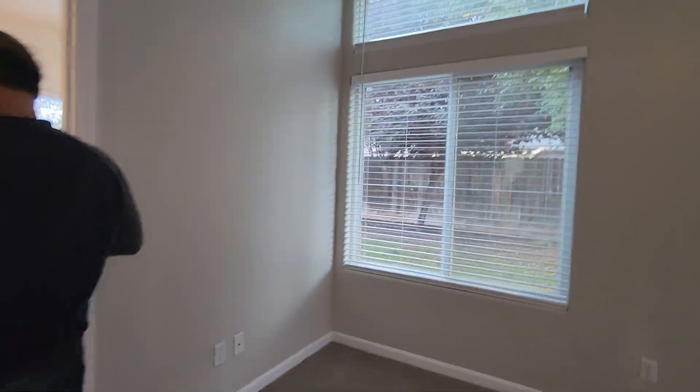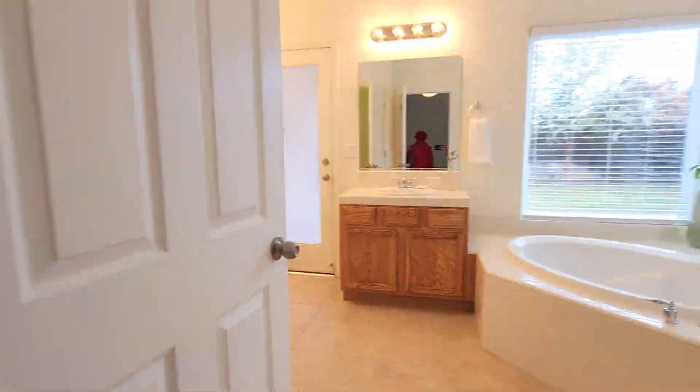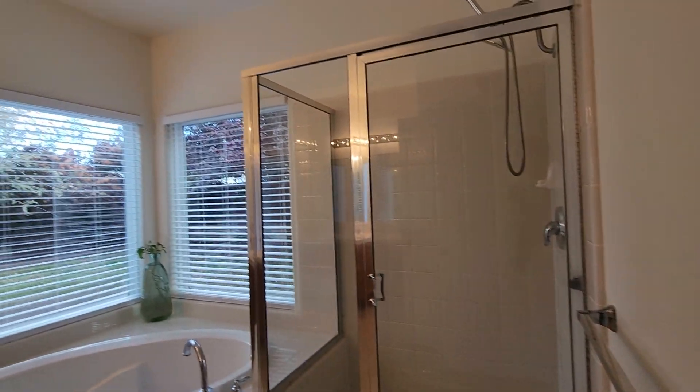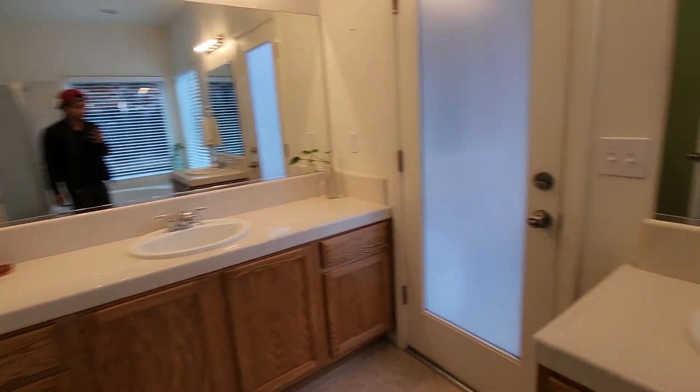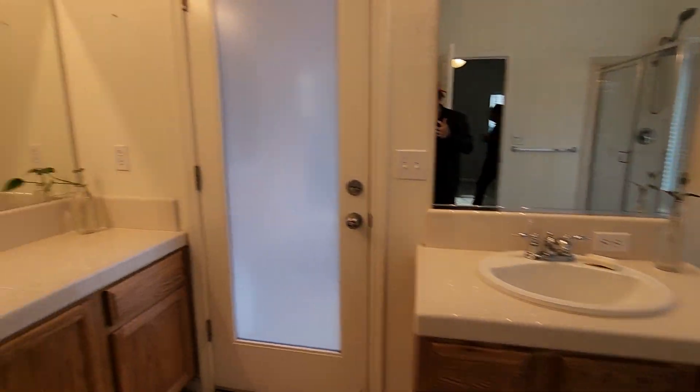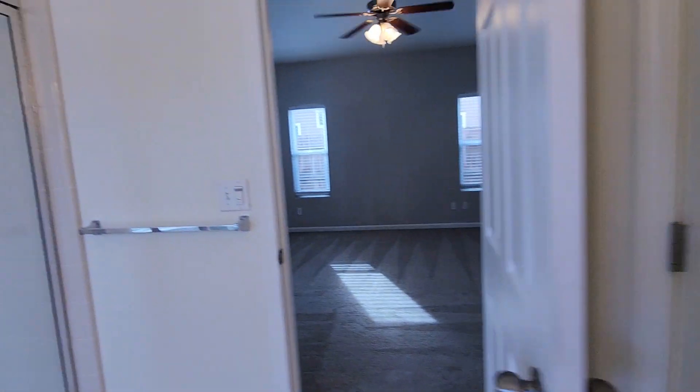We've got the closet, the master, and then we've got a side door for the outside area. Let's go check out the kitchen real quick.